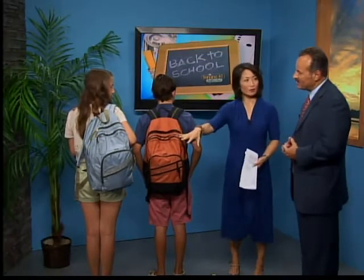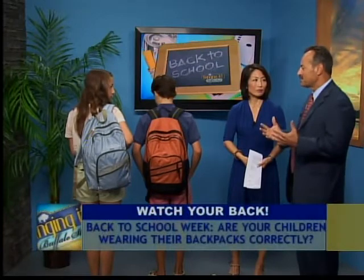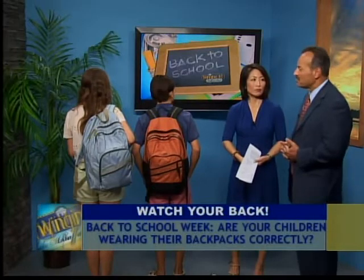If you have to carry it, you have to carry it. You just try to select your books so that you don't bring as many home as you need to. We have so many things available online now — we really shouldn't be bringing that many books home.